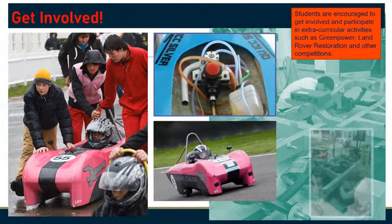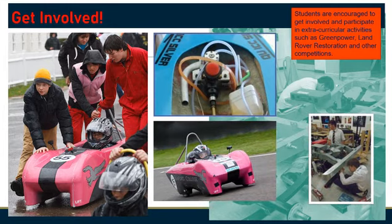Students are encouraged to get involved in extracurricular activities which help to develop their skill base. Projects have included green power, Land Rover clubs, jewellery, and even remote control boats.